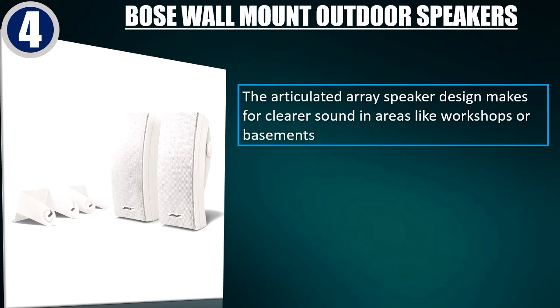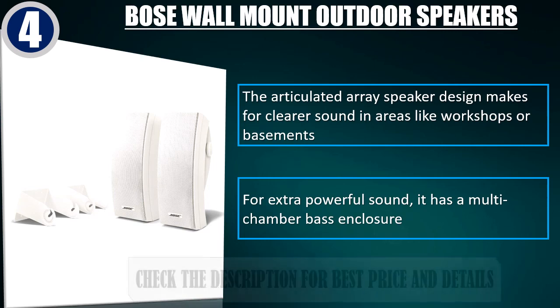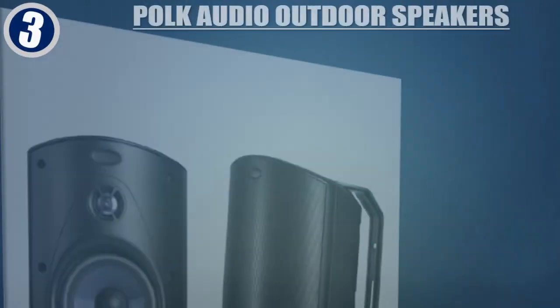The articulated array speaker design makes for clearer sound in areas like workshops or basements. For extra powerful sound, it has a multi-chamber bass enclosure. Check the description for best price and details.